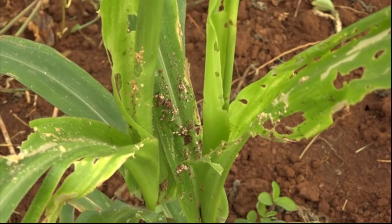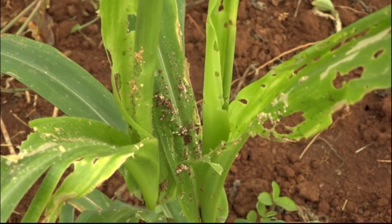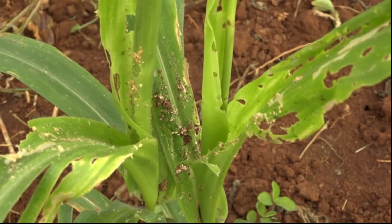When the maize plant is attacked by fall armyworm, you can see feces of the fall armyworm on the surface of the leaf. The fall armyworm also makes holes on the surface of the leaf.